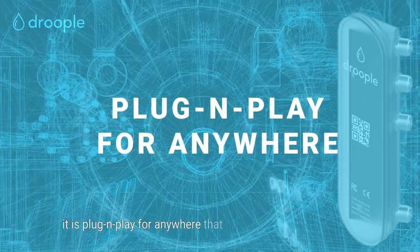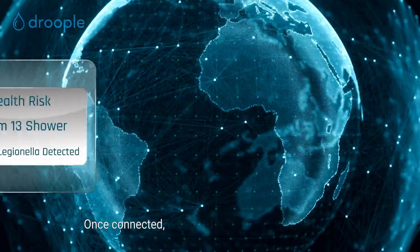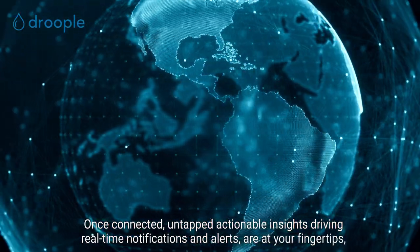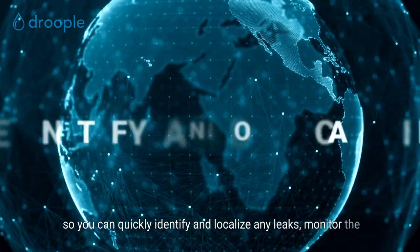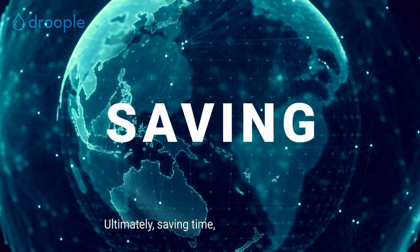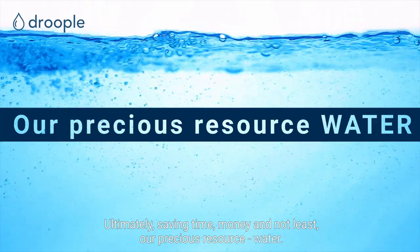It is plug and play for anywhere that water is dispensed or flows. Once connected, untapped actionable insights driving real-time notifications and alerts are at your fingertips, so you can quickly identify and localize any leaks, monitor the performance of each asset and optimize its water and energy usage — ultimately saving time, money and not least, our precious resource, water.